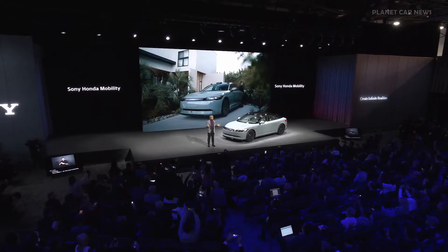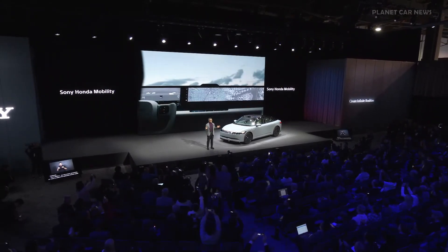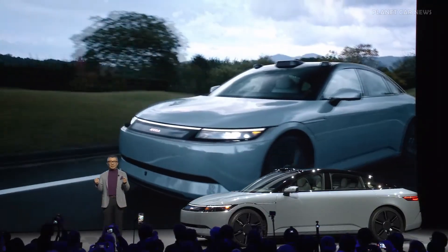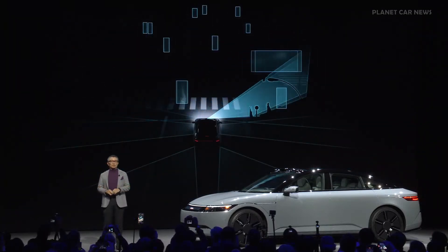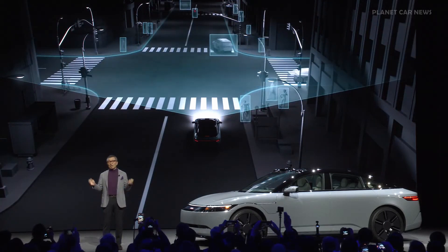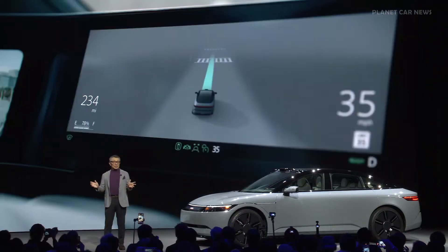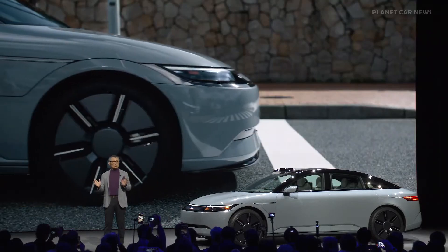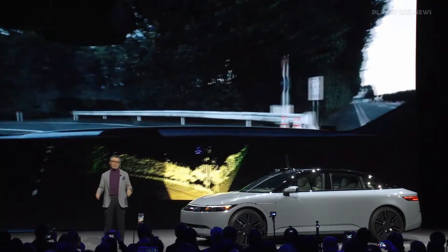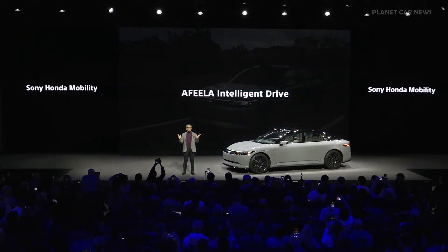This voice-based remote driving was a tech demo for this showcase only. As you can see, autonomous driving is crucial to reducing routine tasks like steering, accelerating, and braking for drivers, while maximizing the capabilities to make mobility a creative entertainment space. Once you set your destination, Afira's ADAS provides seamless end-to-end driving support. We call this OneTap ADAS — Afira Intelligent Drive.